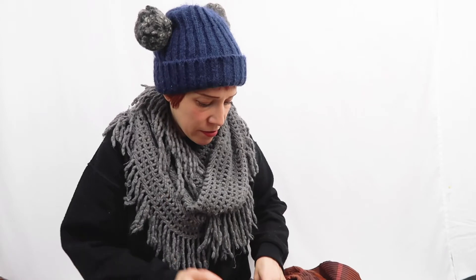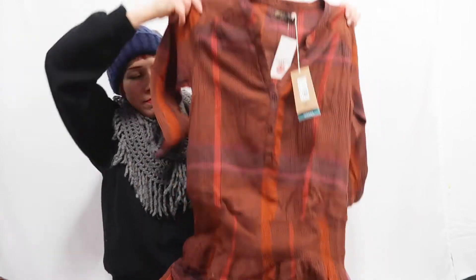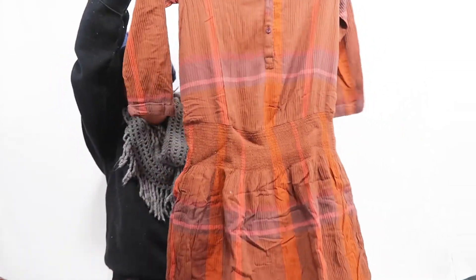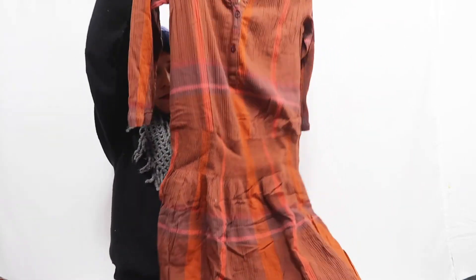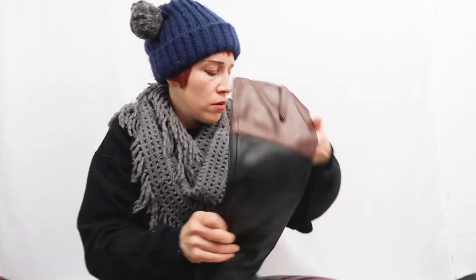Next I have a Prana dress, new with tags, size small. It's a drop-waisted dress in really pretty rust colors with three-quarter sleeves and smocking at the drop waist. It'll hit around knee length when worn. So cute — I had to pick it up.